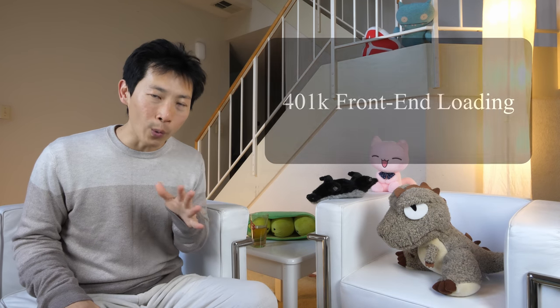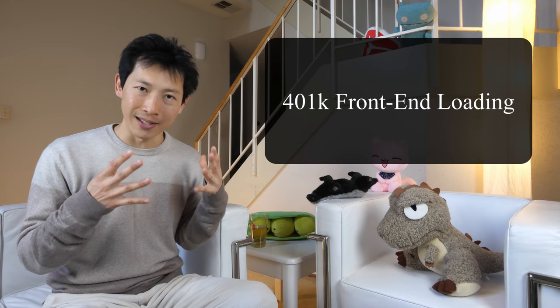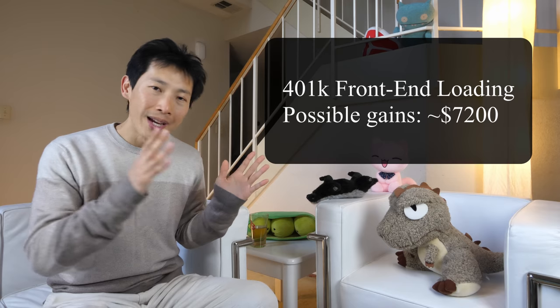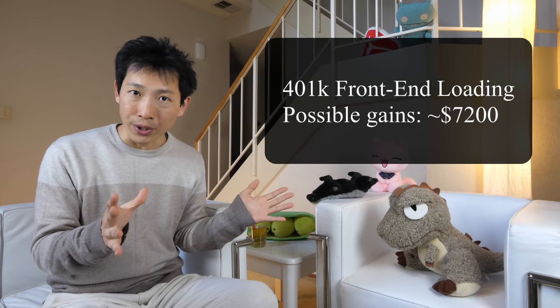How's it going everybody? This is BeatTheBush. Today I'm going to talk about a concept called 401k front-end loading. If this is applied properly, you may seek to gain somewhere between zero and $7,000 or so every few years.